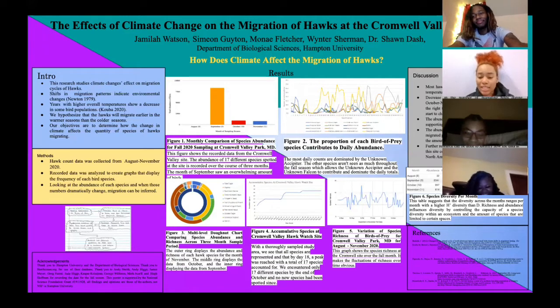My name is Jamila Watson. I will be presenting graphs 4 through 6 for our project. I'm a biochemistry major from Maryland. For figure 4, it's an accumulative species chart for our hawk site.